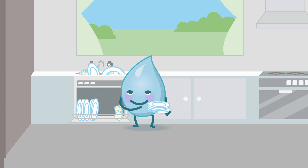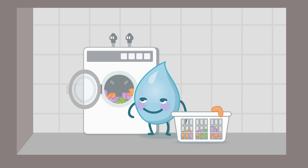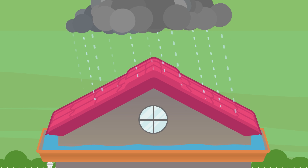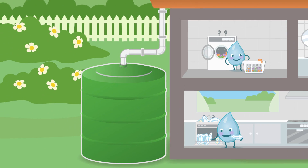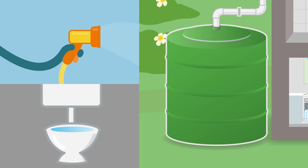Instead of using the dishwasher or washing machine to wash only an item or two, we should only turn them on when they're full. We can also collect rainwater from the roof. The roof of our house is a huge area which catches a lot of rain, so if we store it in a tank, we can use it all year round to flush our toilet, wash our clothes and water our garden.